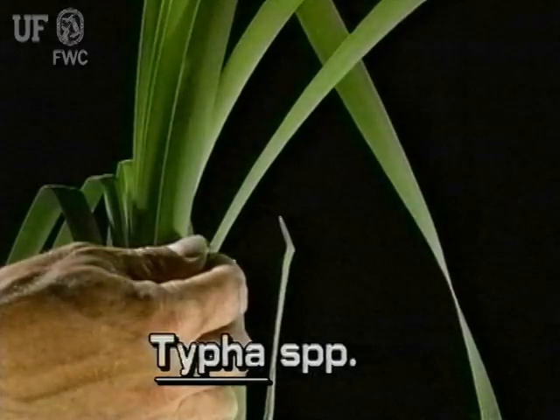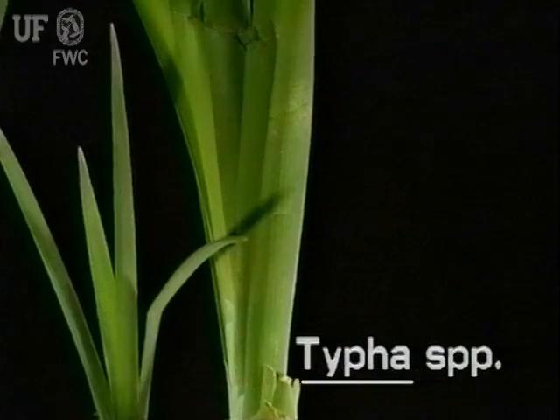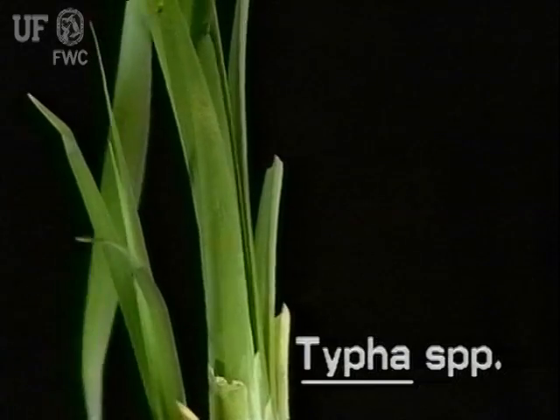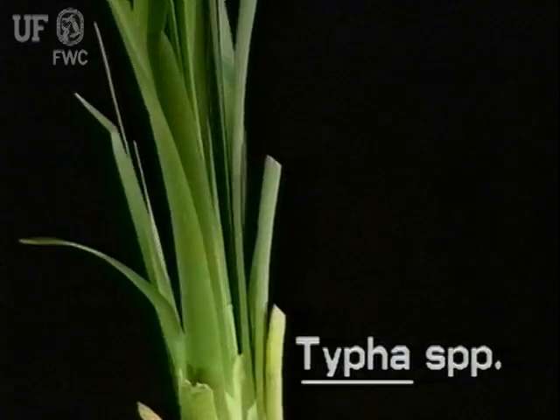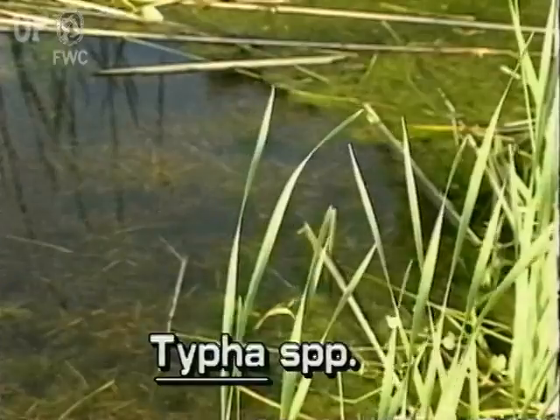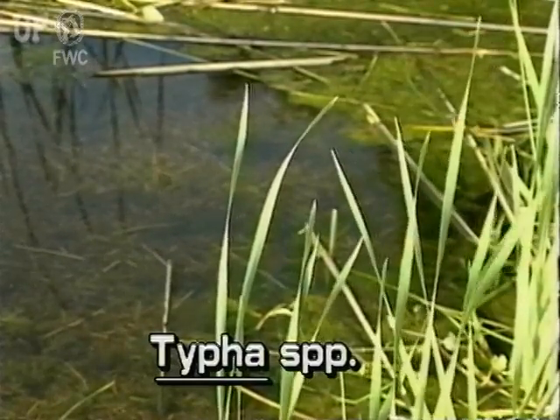Cattail leaves are strap-like and stiff and rounded on the back. The leaves are sheathed together at their bases, so cattail plants appear to be flattened from the side. Leaves are straight in the bottom half, but begin to twist and spiral in the top half.